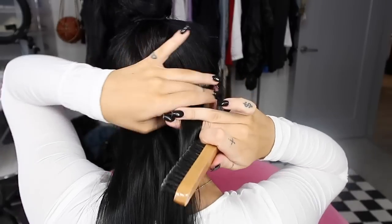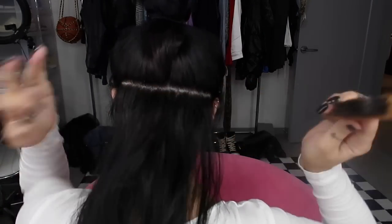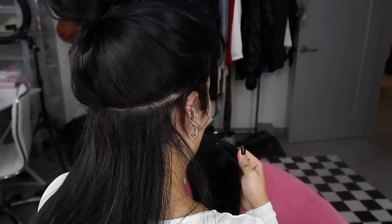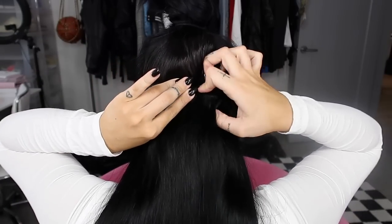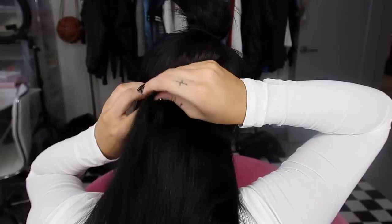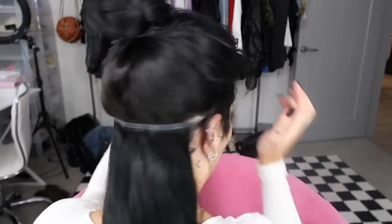I'm going to grab my hairspray and a teasing brush, then spray the top, take a little section, and just tease right there. Then I'll open the extensions — the clips are really hard and steady; you don't want those clips sliding or being floppy. I'm going to insert number one in the middle, make sure it's nice and tight, grab each side nice and tight, and repeat this all the way up until we have all of the extensions in.